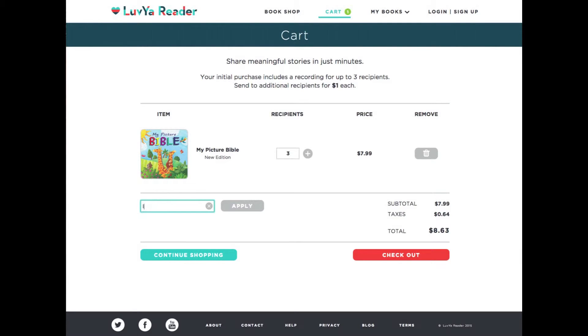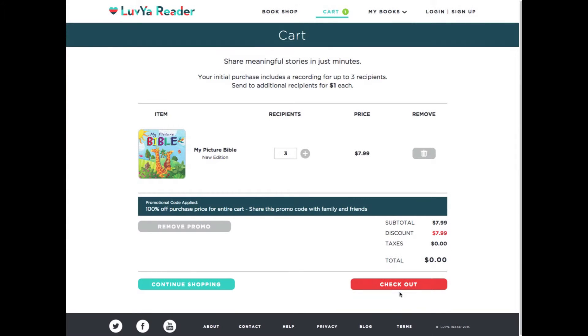Now let's type in the promo code LEGACY. Click Apply and Check Out.